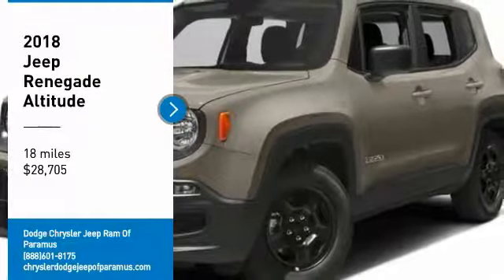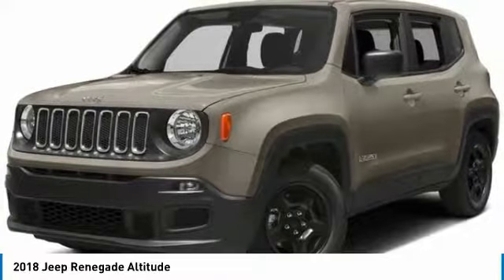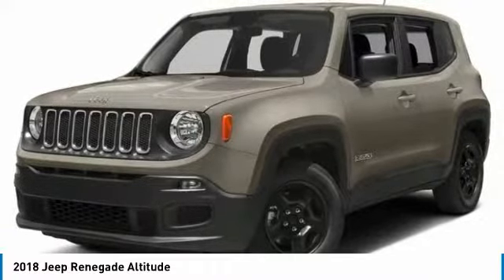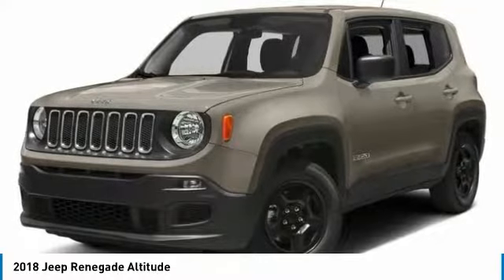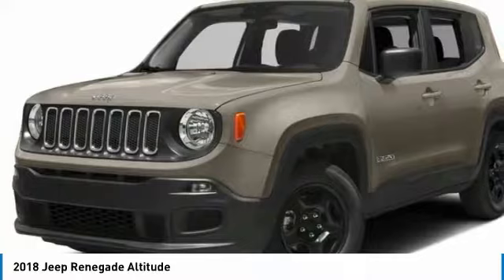We are pleased to show you the 2018 Jeep Renegade. The Jeep Renegade offers full-size capability built in a smaller SUV. The Jeep Renegade is an incredible combo of smart technology, cool colors, and innovative materials.